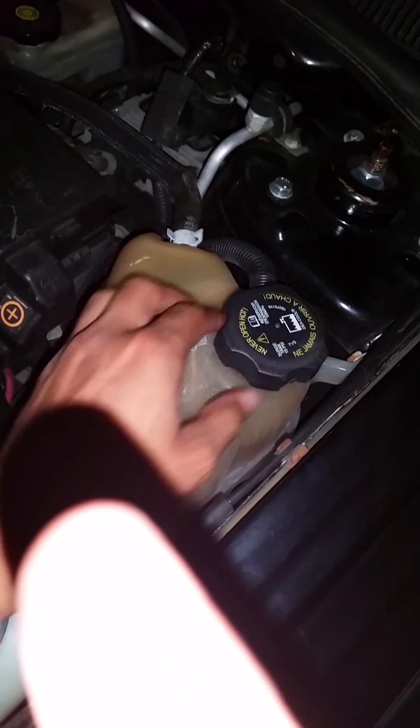I want to open this, but the car has been running in here for about an hour — it might be pressurized. I don't really know how to mess with the cooling system at all.